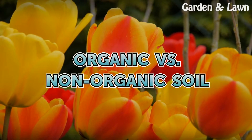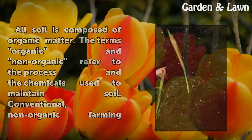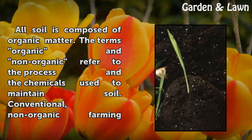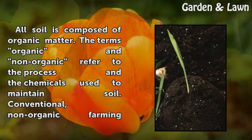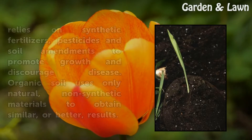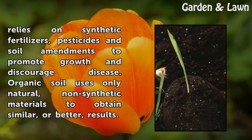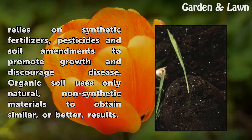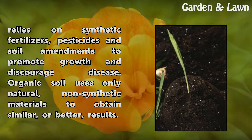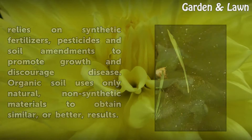Organic vs. Non-Organic Soil. All soil is composed of organic matter. The terms organic and non-organic refer to the process and the chemicals used to maintain soil. Conventional, non-organic farming relies on synthetic fertilizers, pesticides and soil amendments to promote growth and discourage disease. Organic soil uses only natural, non-synthetic materials to obtain similar, or better, results.